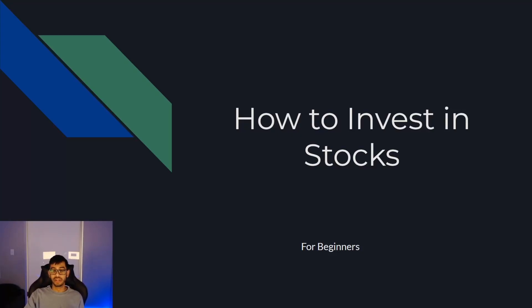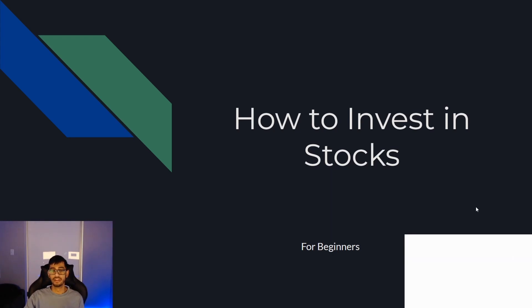Hey, what's going on guys? Neil here bringing you a brand new video. Hope everyone's having a fantastic day. In this video, I'm going to be teaching you guys how to invest in stocks for beginners. I'm going to break it down for you guys step by step on how you guys are going to get started. So let's hop right into it.